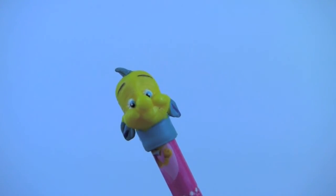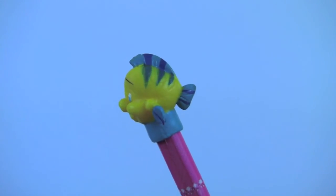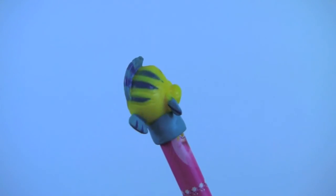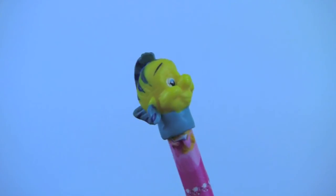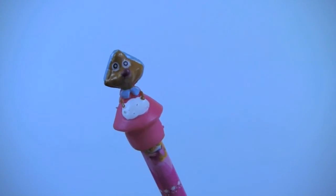This is Flounder, Ariel's best friend. Here's Suzy the Mouse from the Cinderella movie, wearing a pink dress and a white apron.